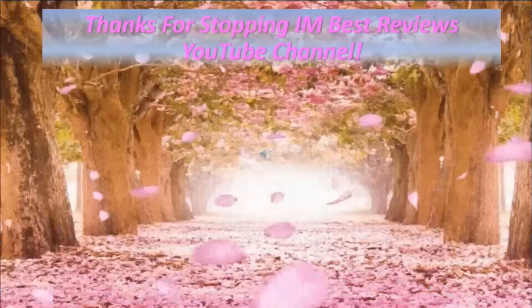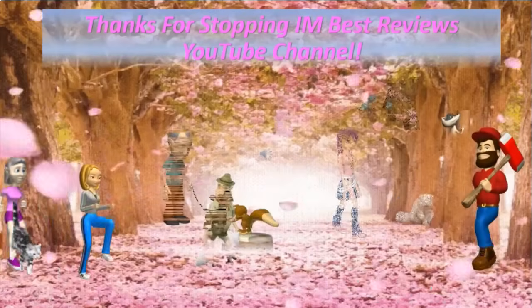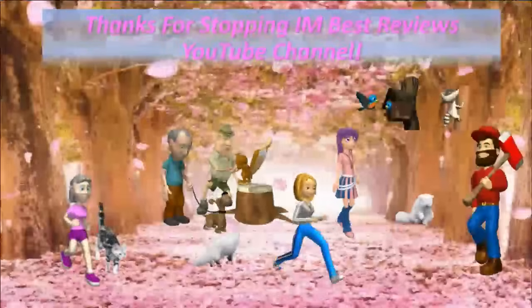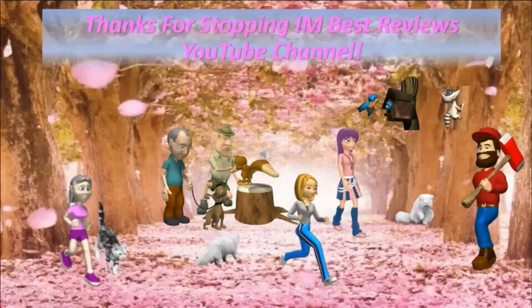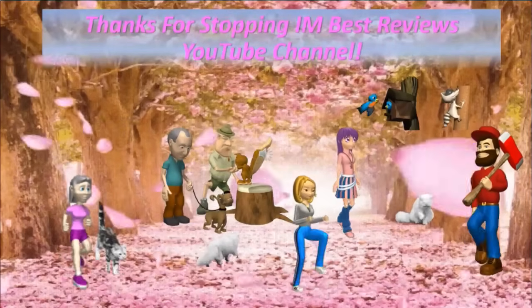Thank you so much for stopping by I Am Best Reviews YouTube channel today. Please like and subscribe, and come back later to check out new review videos. Have a beautiful fall wherever you live, and thank you again.